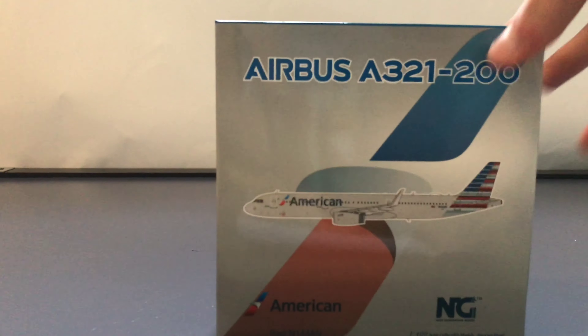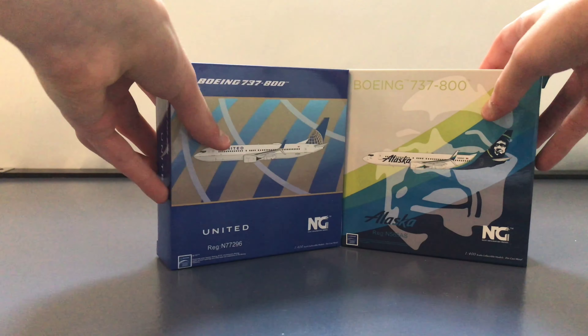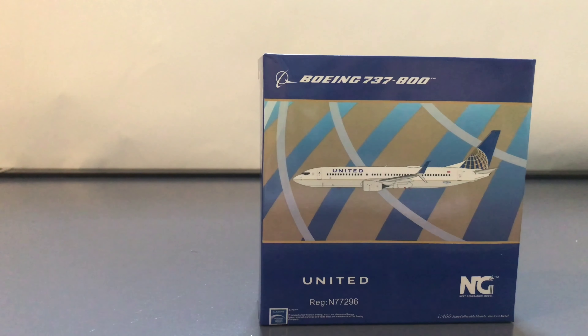This will be my second and third NG Models aircraft. I do have the American Airlines A321 from NG Models — I actually did film an unboxing of that, but I didn't post the final video because the footage was absolutely horrible. So here are the two planes: the United 737-800 and the Alaska 737-800, both from NG Models. We're going to put the Alaska aircraft to the side and start off with the United 737-800.